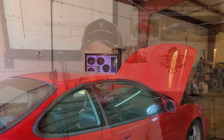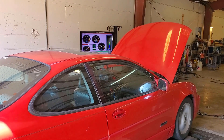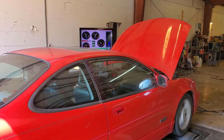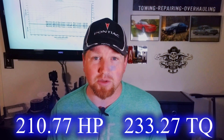Okay, so we are back now after dynoing the car. Considering that it was 90-some degrees out and pretty humid, and the mileage that the car has being really high, I'm pretty happy with the results. I'll put the dyno graph up on the screen here. Out of the three actual runs we did, I'm going to average them and that's going to be our baseline — every dyno has a margin for error, so one single run isn't completely accurate. The average of the three runs came out to 210.77 horsepower and 233.27 foot-pounds of torque.